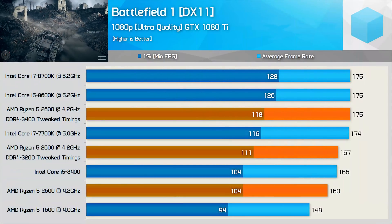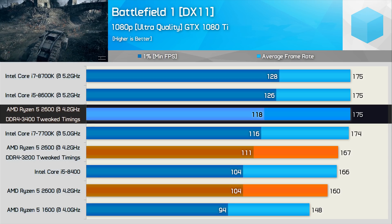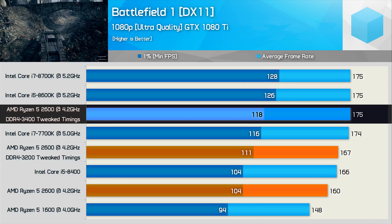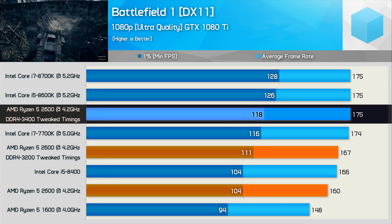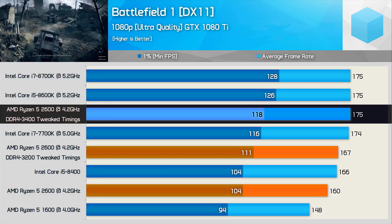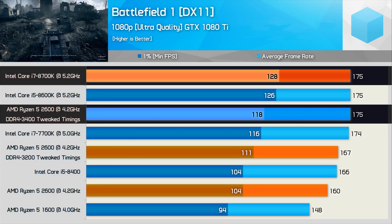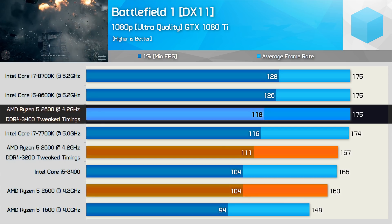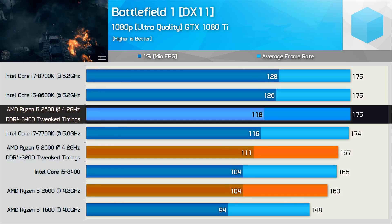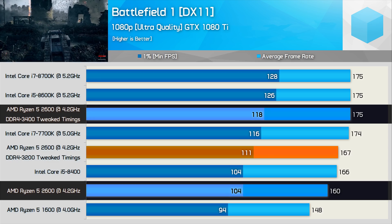Moving on to Battlefield 1, we find that using ultra quality settings, the R5 2600 with tuned DDR4-3400 memory can find the limits of the GTX 1080 Ti, at least as far as the average frame rate is concerned. It's still 6% slower than the 8600K for the 1% low result and 8% slower than the 8700K. Perhaps more notable is the fact that the 2600's 1% low performance was increased by 13% when using the faster memory.